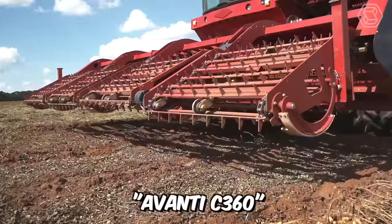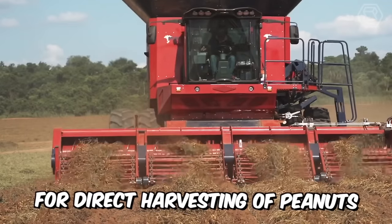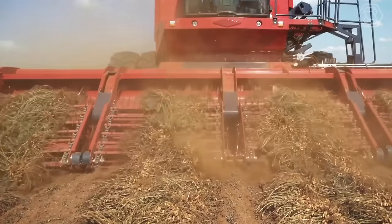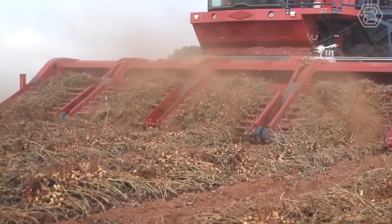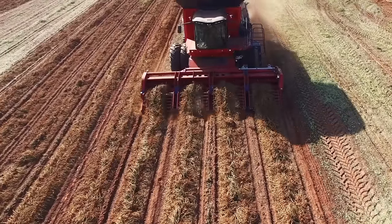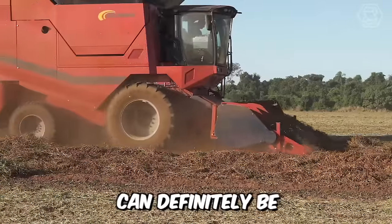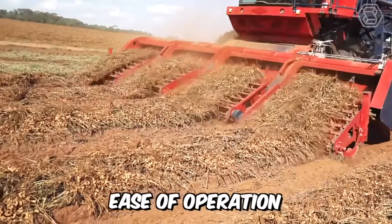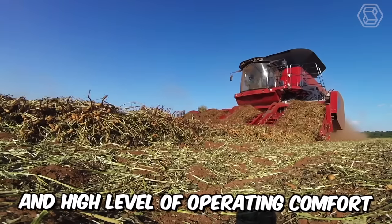Avanti C360 is mainly used for direct harvesting of peanuts, corn, and beans — the perfect all-rounder. The massive machine utilizes a double-track in its operation and runs relatively smoothly through the field. The C360 can definitely be proud of its high productivity, compact structure, ease of operation, and high level of operating comfort.